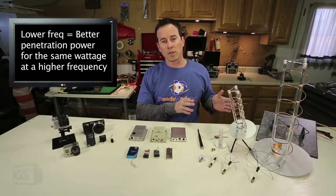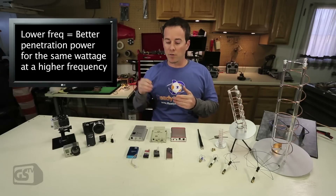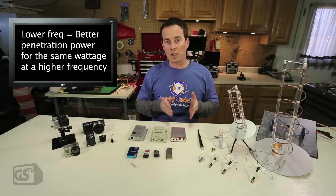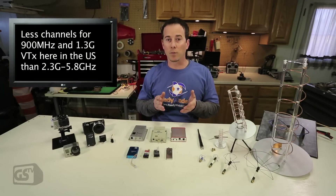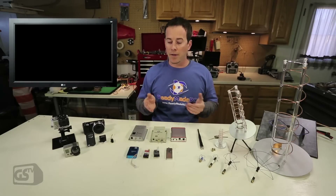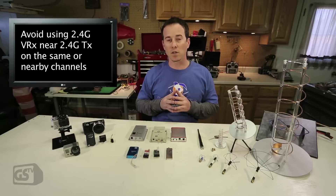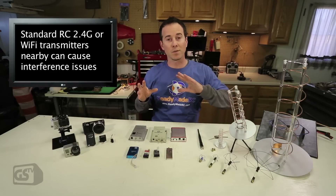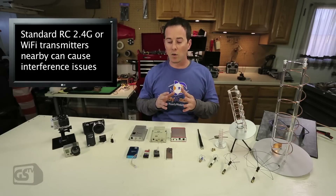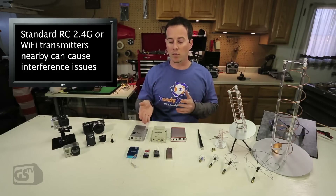As you go down in frequency, while the antennas get bigger, one of the benefits is better penetration power. So if you're blocked by a dense object, a lower frequency is going to penetrate better at the same wattage than a high frequency would. But you may be limited on channels, so if you want to fly with a bunch of friends you've got to pick what suits your needs best. A concern with 2.4 GHz video is that most standard RC systems use a 2.4 radio link — if you're at a club where a lot of people use 2.4 radios, I would avoid a 2.4 video link due to interference.